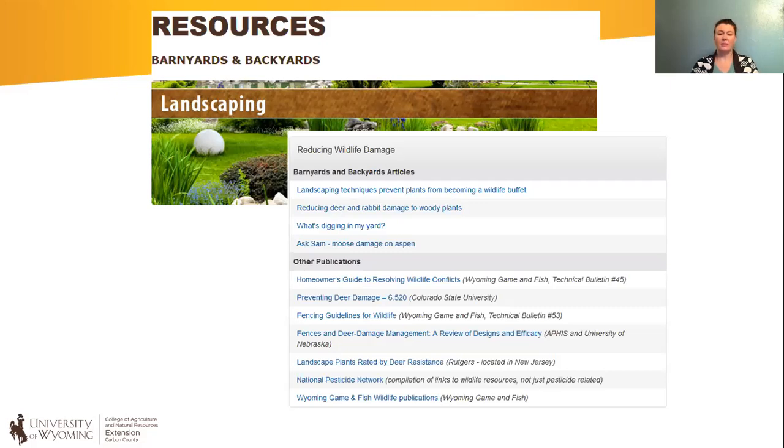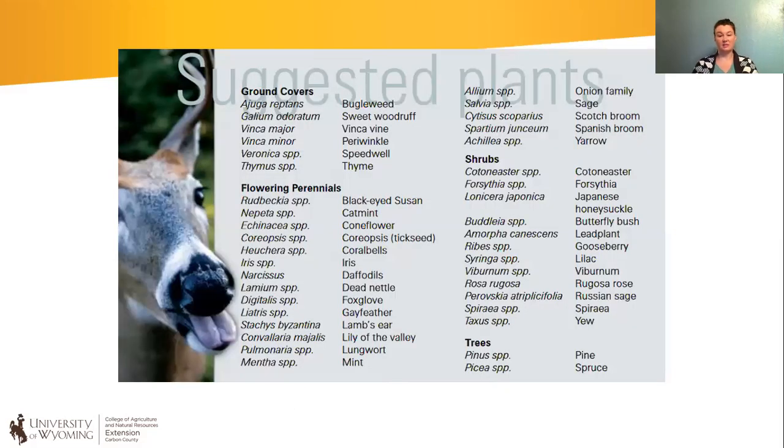I think it's the 'Reducing Deer Damage and Wildlife' article. There's a page at the end of it called 'Suggested Plants' — not a completely all-inclusive list, but a tried-and-true Wyoming deer-resistant list. Of course, what deer like to eat is sometimes regionally specific, but this is a nice base starting point.